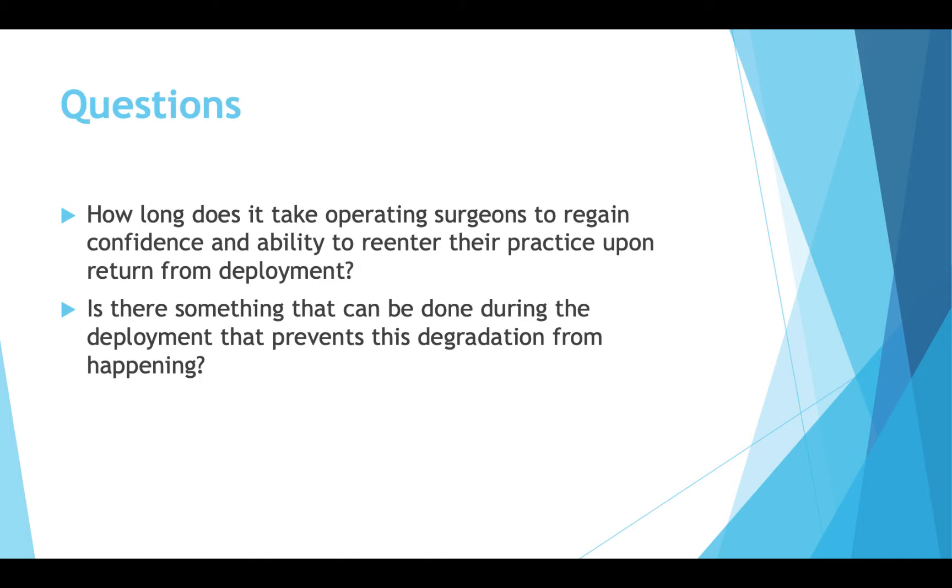Questions that come to mind when looking into this topic include: how long does it take operating surgeons to regain confidence and ability to re-enter their practice upon return from deployment? This could be a question posed for a future study. Also, is there something that can be done during deployment to prevent the degradation from happening — such as proposing a skills lab with simulation, computer-based training, or humanitarian missions like the USNS Comfort or Mercy where they continue performing surgeries?